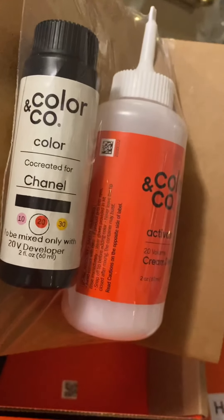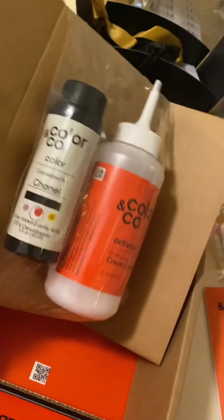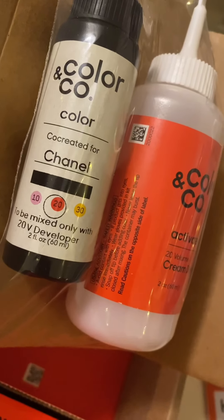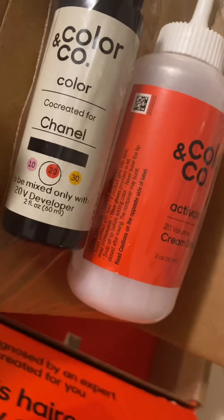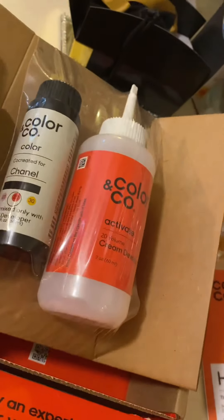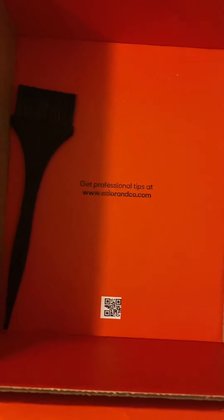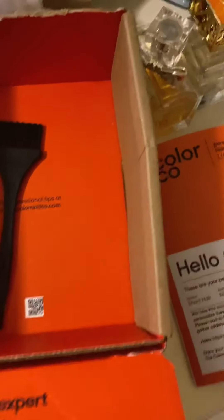How cute is that — it's got my name on it! You mix this one into the other one, and they want you to only wait 20 minutes — mixed only with the 20V developer, which is this guy right here. I usually wear it for about an hour though, that's just me. And there's a brush down there that you mix these two with. The only thing they didn't send was a bulb applicator.